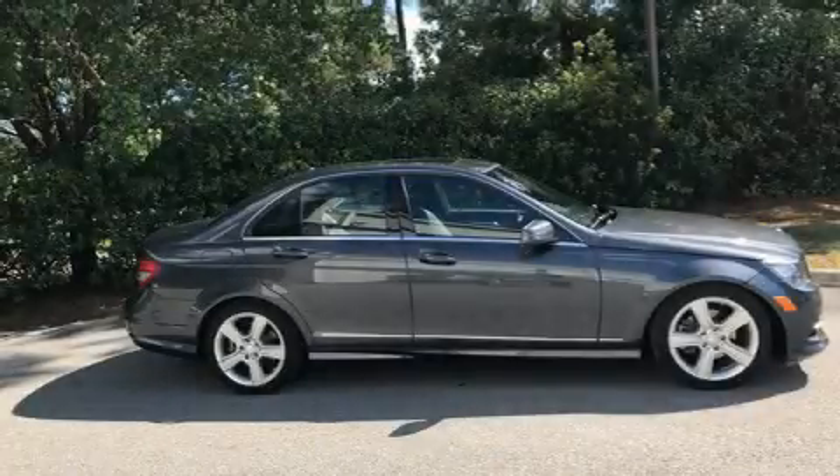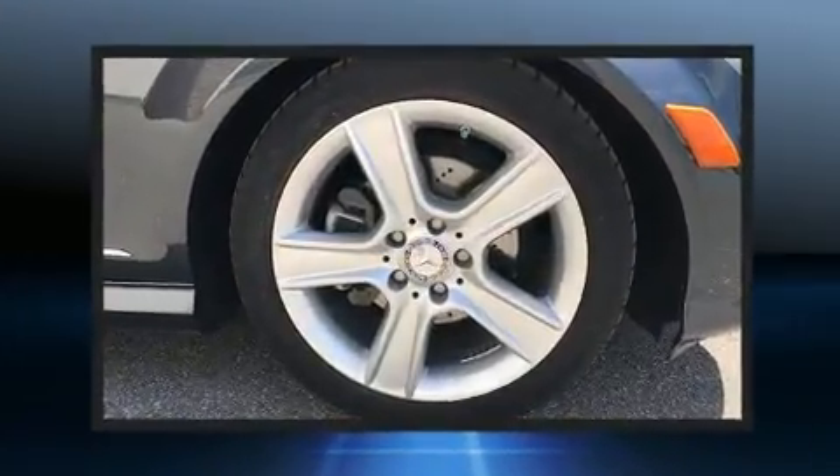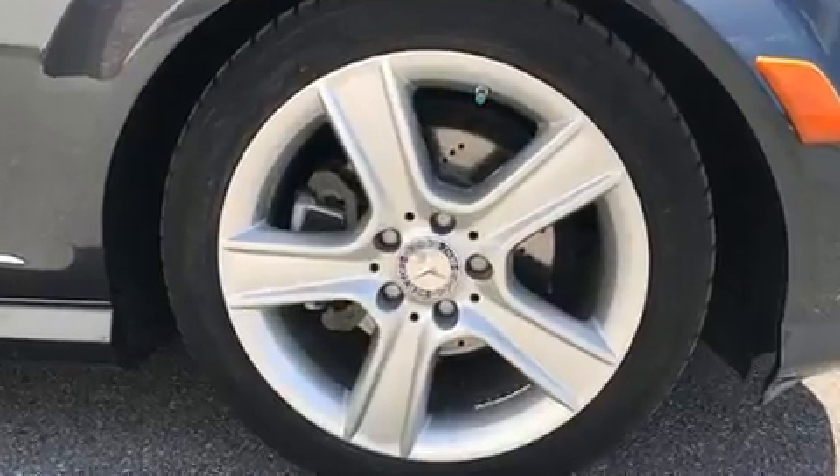Get excited about the 2011 Mercedes-Benz C-Class. This four-door, five-passenger sedan still has fewer than 60,000 miles.